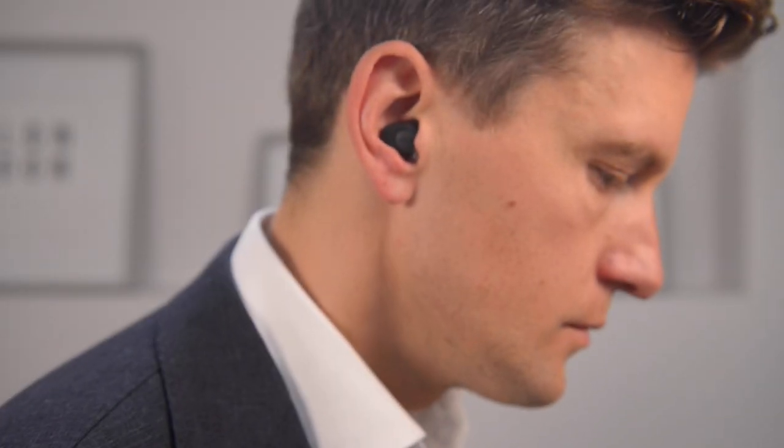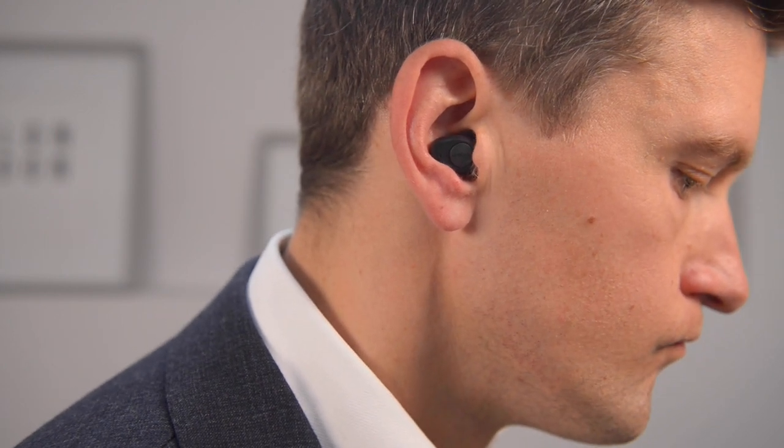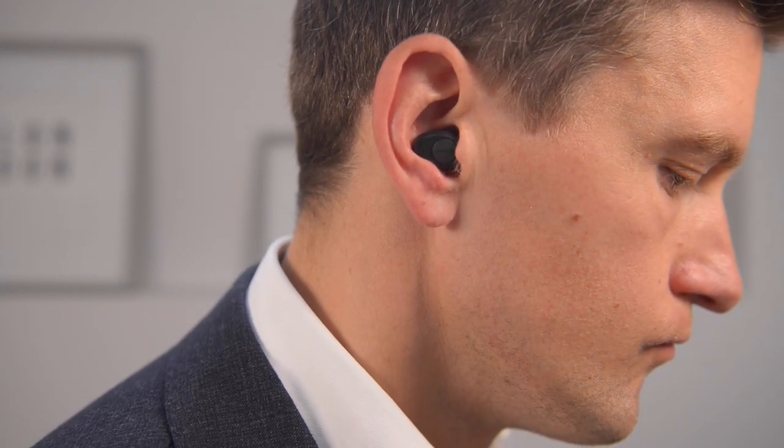Here on Hearing Tracker, we don't just talk about traditional hearing aids. I look at my role as keeping you up to date with any new hearing tech, ranging from promising startups to those that have been around for a number of years. Today, I'll be covering the exciting new Jabra Enhanced Plus hearing aid, and whether or not it's something that you should consider to manage your hearing loss.